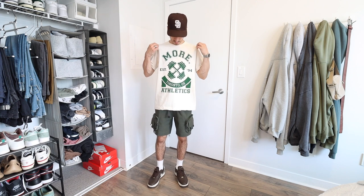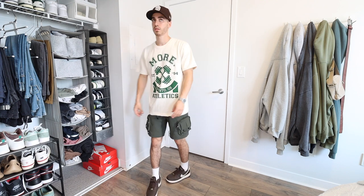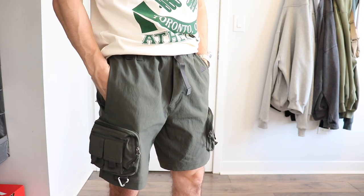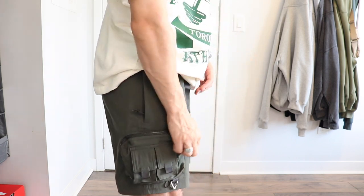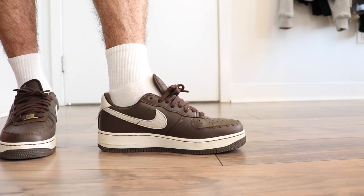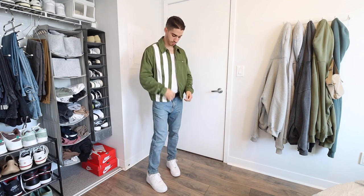If the hoodie isn't your vibe then maybe the t-shirt is. I wanted to design a graphic tee that utilizes the same design and colorway but with a twist, so I reversed the colors. By the way, I'm 5'7" and wearing a medium in both the tee and the hoodie. I paired it with my favorite Nike ACG shorts — the details on these are crazy with all the pockets and carabiners. For the kicks, these are the brown Air Force One Premium, which I matched with a San Diego Padres fitted.